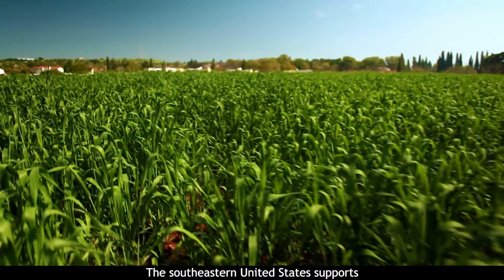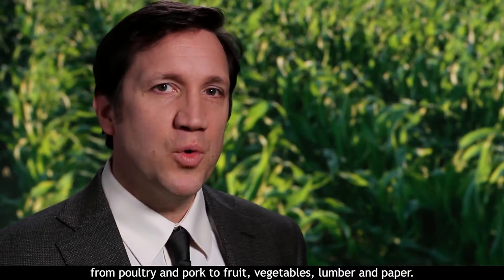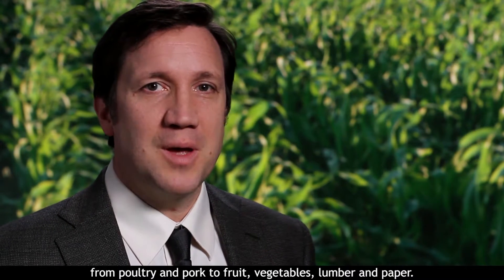The southeastern United States supports an amazing array of agricultural goods, from poultry and pork to fruit, vegetables, lumber, and paper.